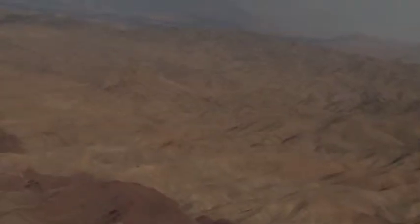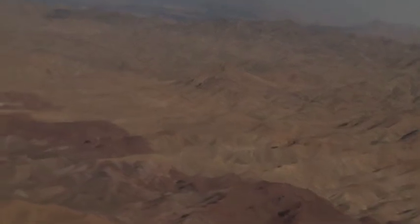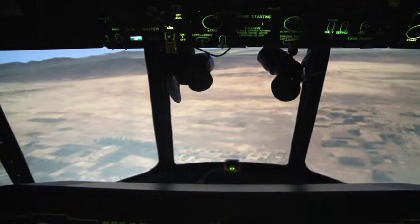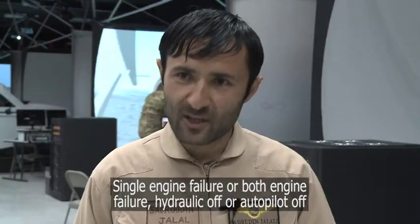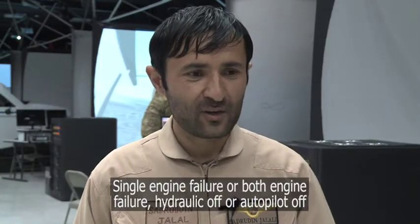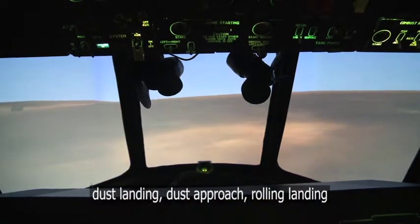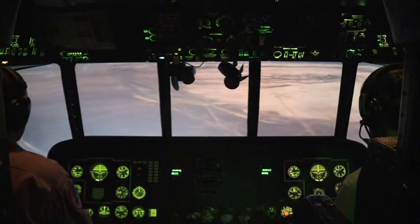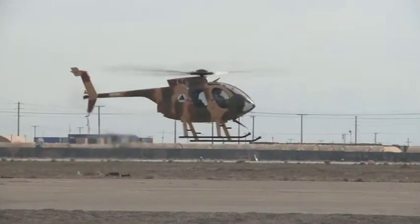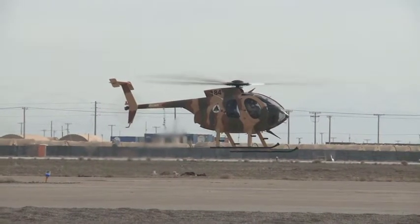A terrain such as Afghanistan offers a large number of geographical challenges, with pilots needing to practice a variety of challenging manoeuvres — just a few of which trainee pilot Lieutenant Jalali must master before he's able to step into one of the small MD530 training helicopters on the airfield.